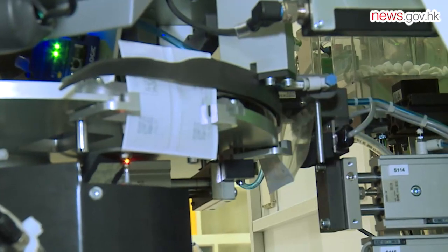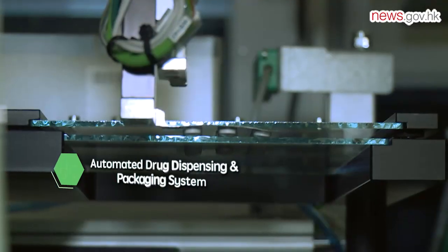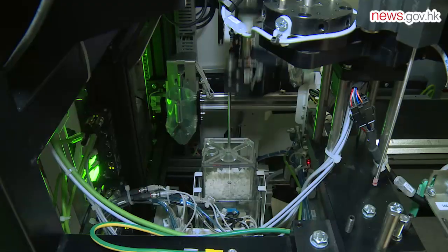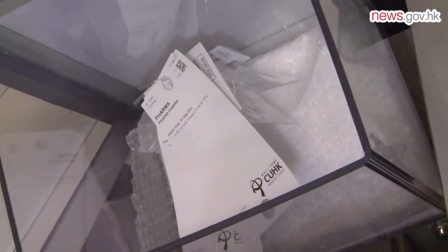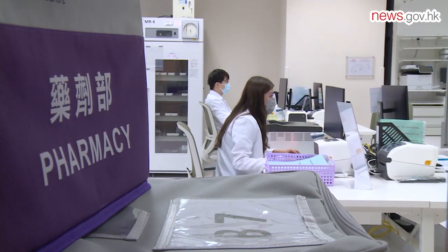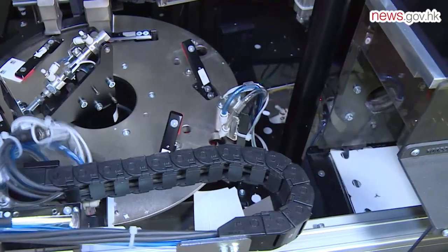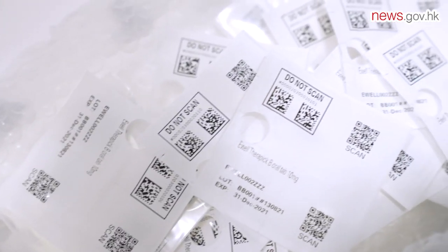From dispensing tablets to cutting medication packs, the automated drug dispensing and packaging system implemented at the Chinese University of Hong Kong CUHK Medical Center can complete these tasks swiftly and efficiently. The revolutionary automated system provides unit dose packaging, storage, and dispensing. The process starts with a doctor prescribing the medication and a pharmacist verifying the prescription. The robot then takes over, retrieving pre-packed medicine from storage shelves to be sent to the patient's ward.